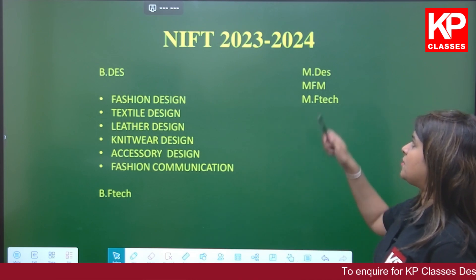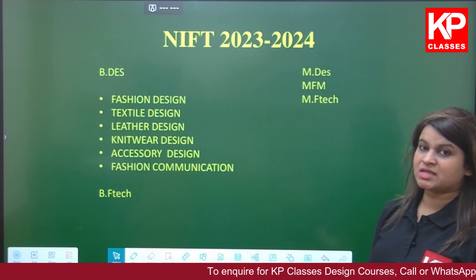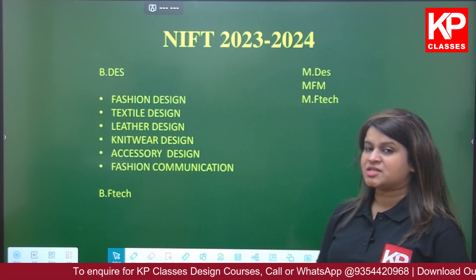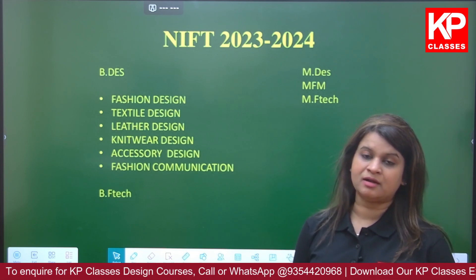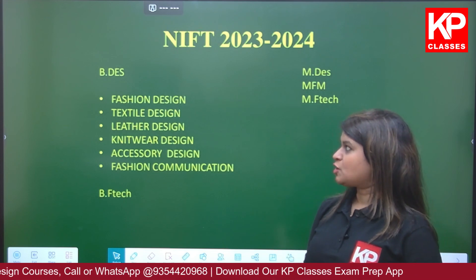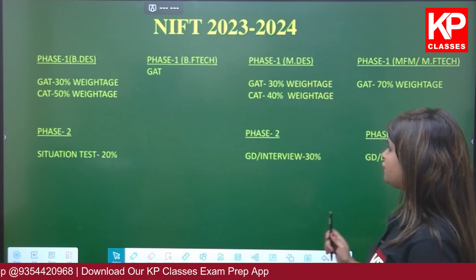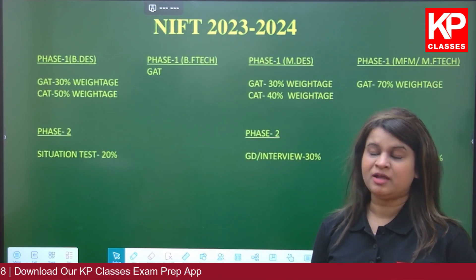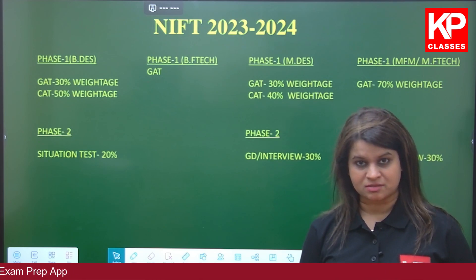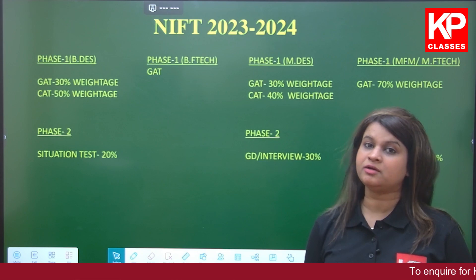Let's come towards the master's program. NIFT also provides a two-year master's in design, master's in fashion management, and master's in fashion technology. A lot of students every year appear for these examinations. The examinations are conducted in two phases, and most design entrance exams in India follow this two-phase structure.